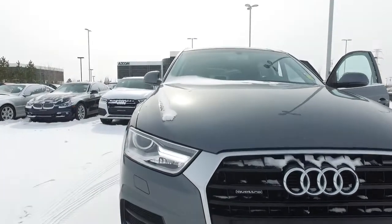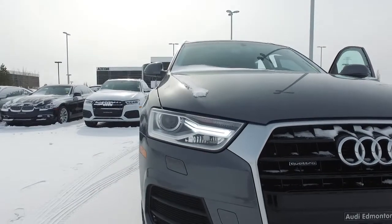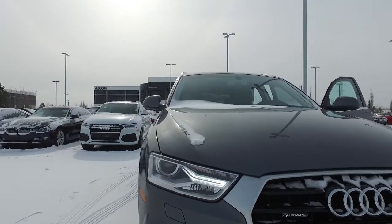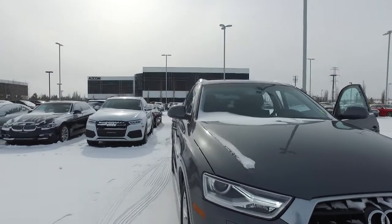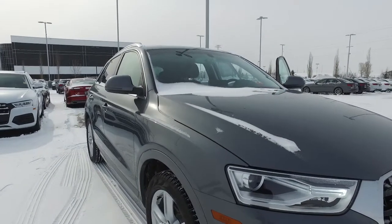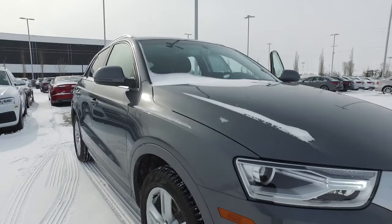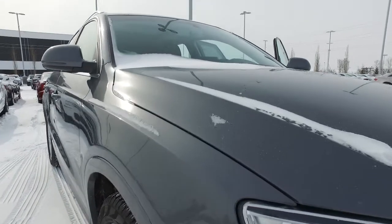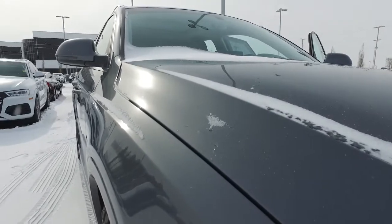As we work around the side, we've got the nice LED daylight running lights and the xenon headlights. Coming around the side, I'd like to point out a few design cues for Audi. We've got our Tornado line that wraps all the way around the vehicle, giving it that nice broad stance.